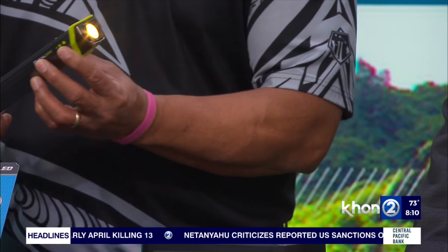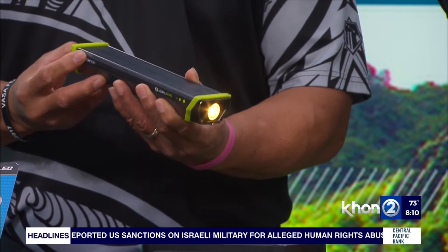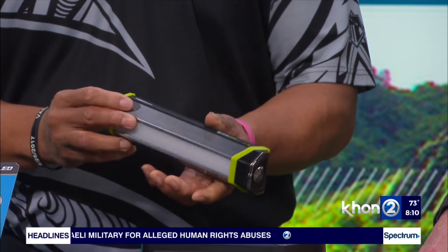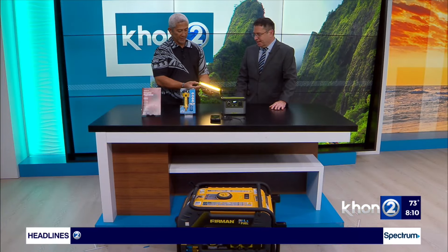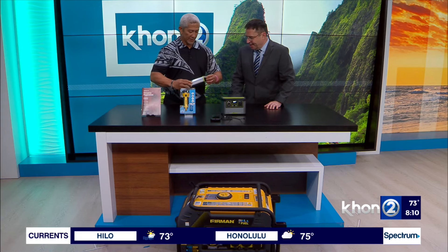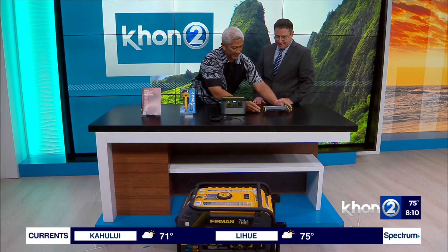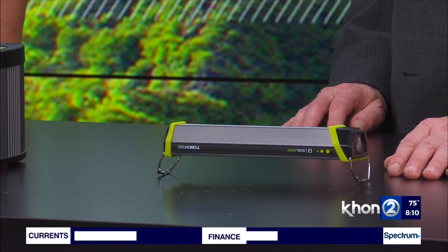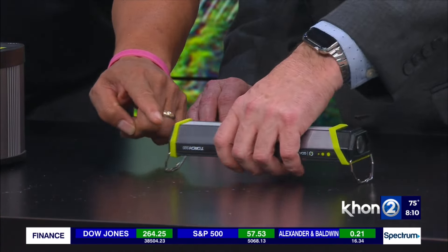This thing is like a Swiss army knife of flashlights. There's a button for your spotlight that has high, mid, and low settings. It also has a floodlight. If you have a car on the side of the highway, you can use it like a flare. You can also hang it — run a rope through it and hang it in your living room or just set it on the counter. It also has a USB port so you can charge your cell phone with it.